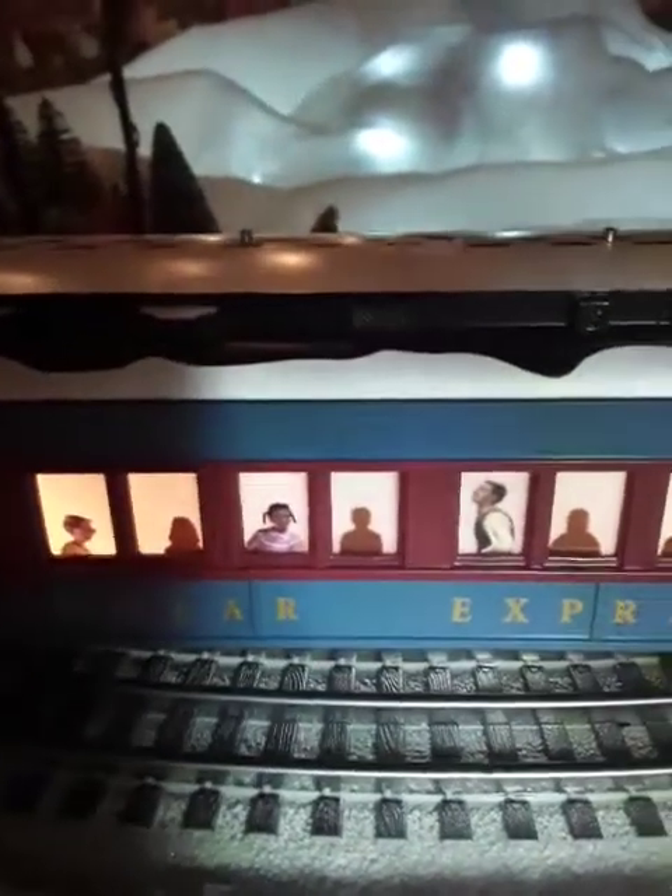And once again, the light-up windows — really nice with a layout like this. That's pretty cool.